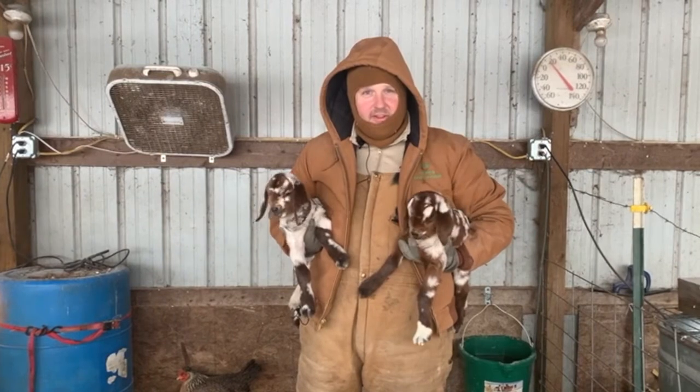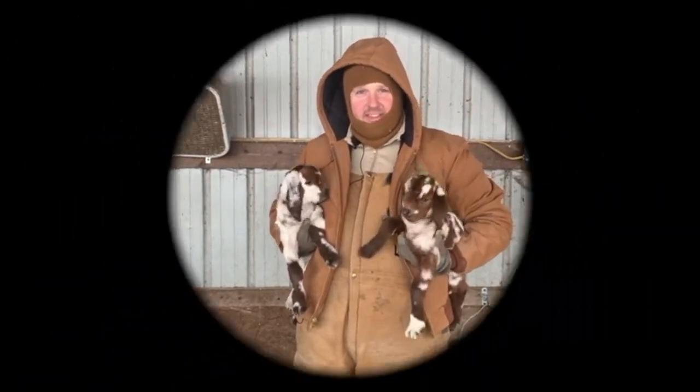Those are just some tips and tricks to keep in mind when it comes to raising these critters in cold weather. Thanks for joining us again — as always, if you have any questions, comments, or concerns, send us an email. Thanks a bunch and we'll see you next time.